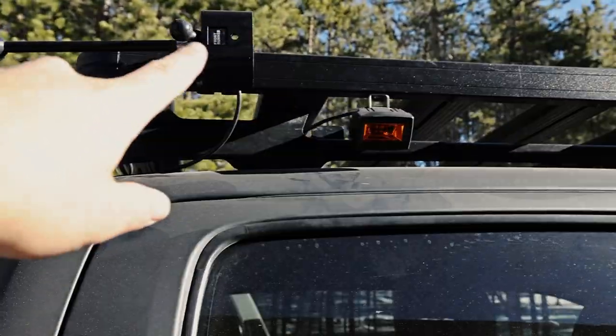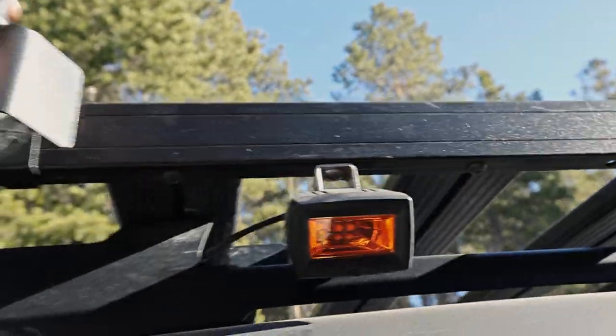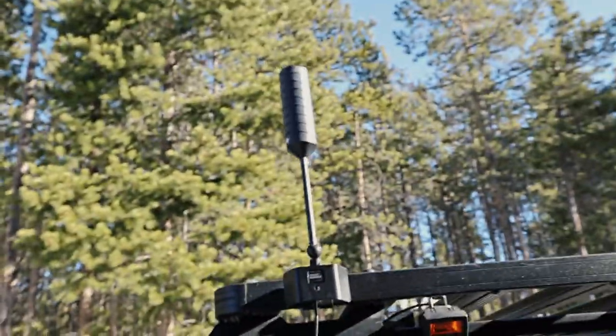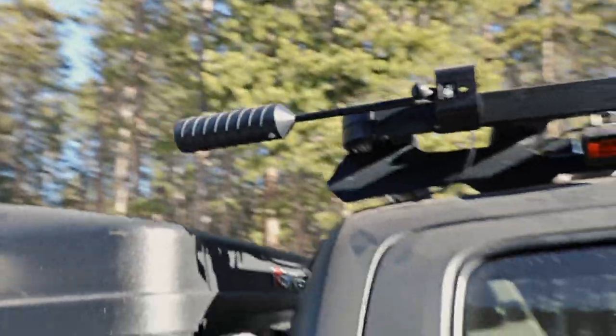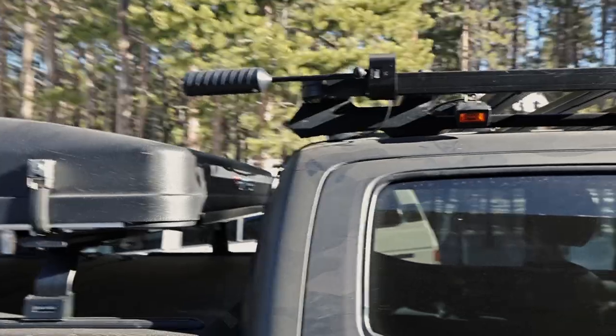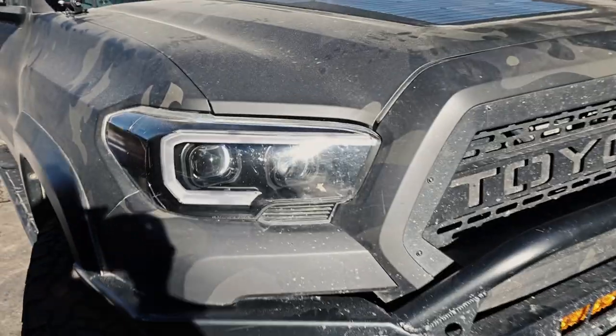Back here, this is a WeBoost antenna on a Front Runner antenna mount. I can flip it up and down depending on if I need it. I usually have it flipped down because once it's flipped up, it gets pretty tall and I don't have clearance in a lot of places.